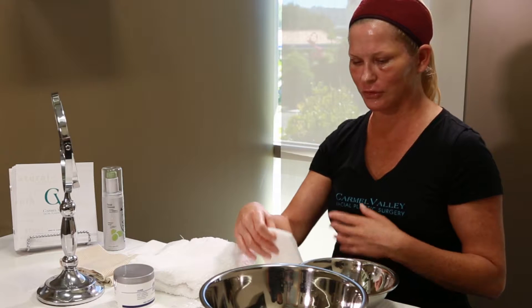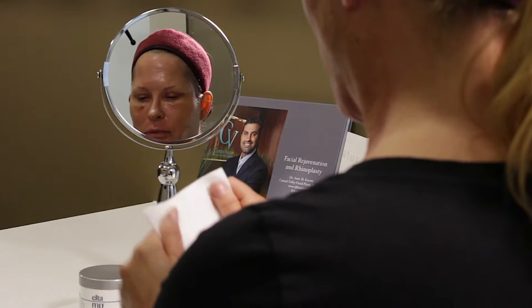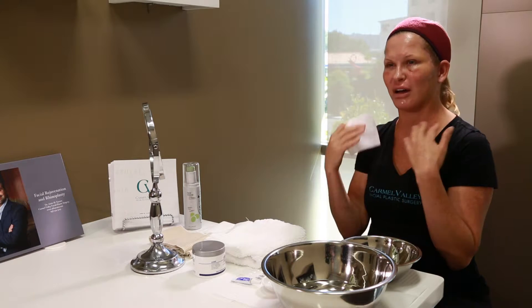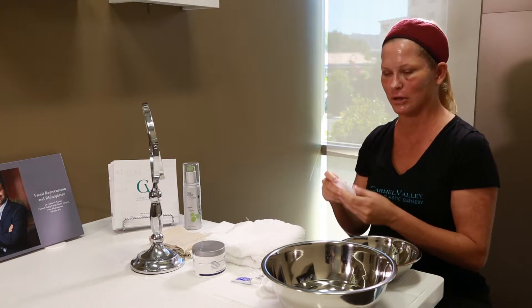It's really important to purchase some 4x4 cotton squares. These are really great — they're not going to be like a cotton ball where the filaments can come apart and get stuck in that oozy crustiness that happens in the first few days after a peel. It's really going to be gentle on the skin and not leave anything behind, so it's going to help you clean more easily.